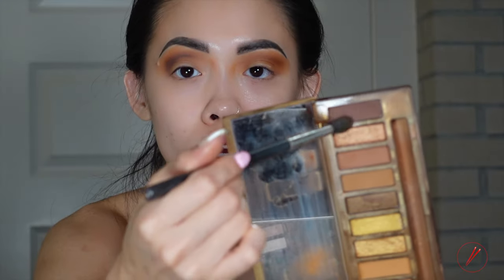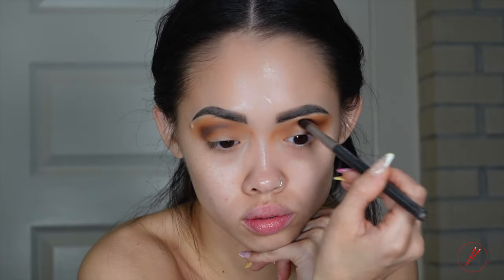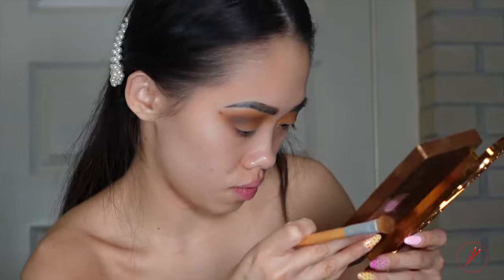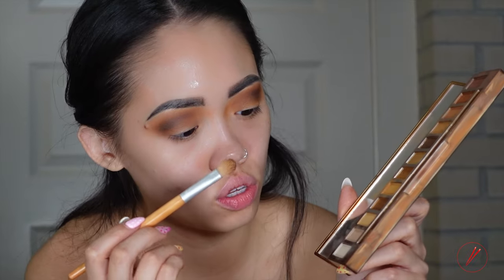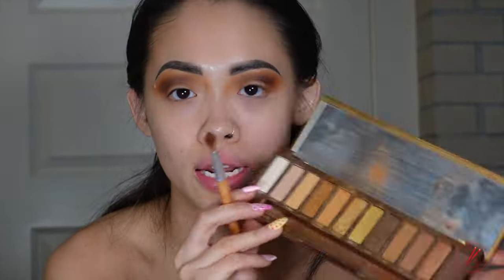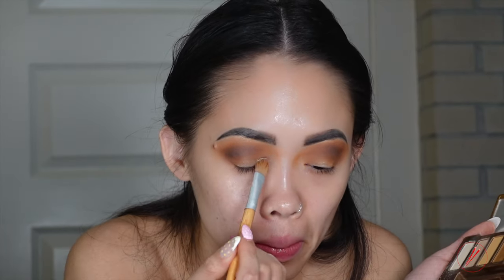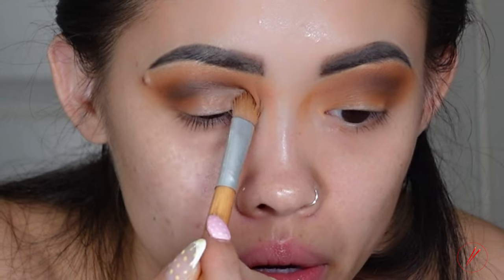Next, I'm going in with the color Sting to go to the corner of my eyes. For the base of it, I'm going to use the color Fly By from the Naked palette as well. And then I'm going to create the crease.